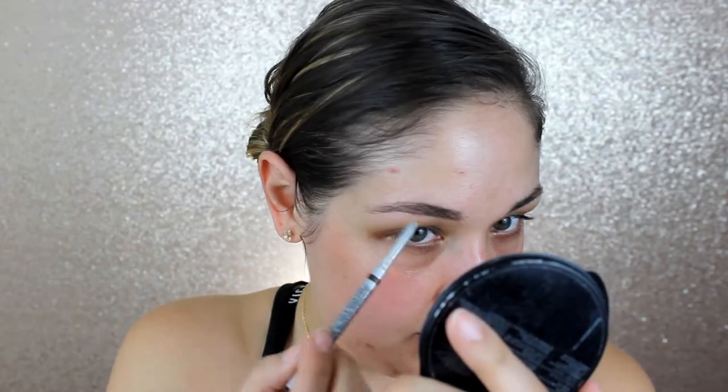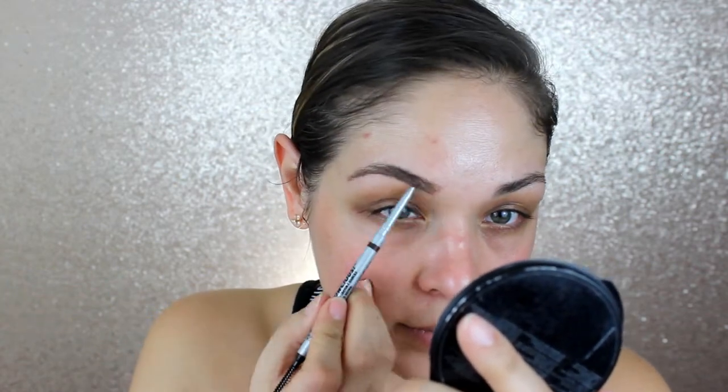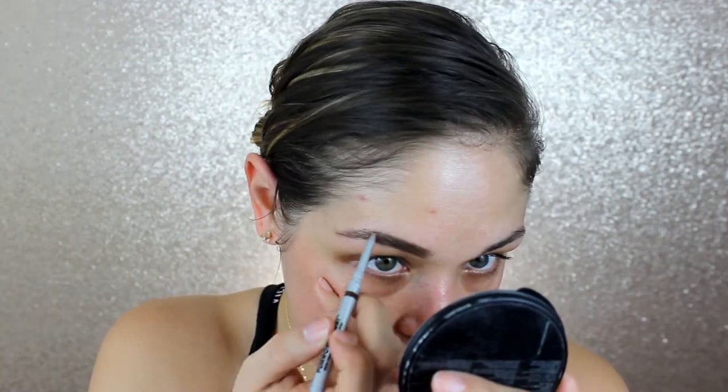I'm just going to do a light run of my brows. Lately when I fill them in with a brow pencil I just run it in very lightly and then adjust everything when I go in with a gel. Since the Anastasia brow gel is tinted I don't want to put too much color in. My brows are done for now — that pencil is really quick and easy to use and the color is actually perfect.